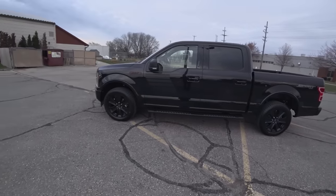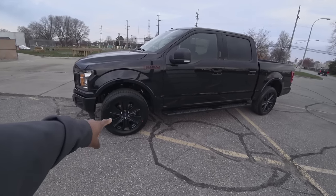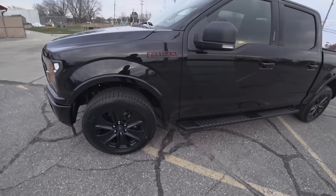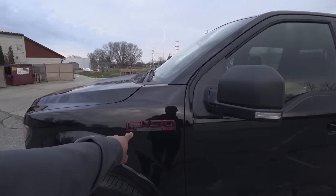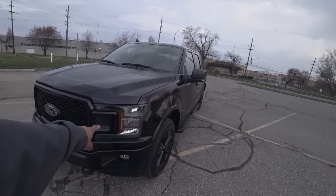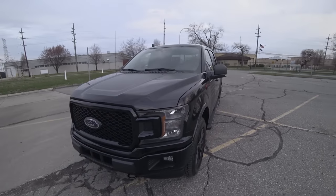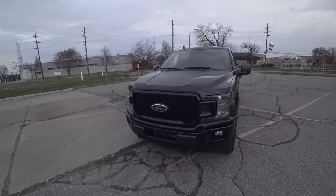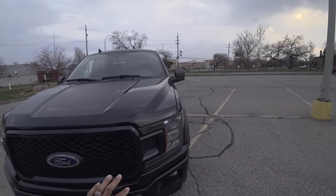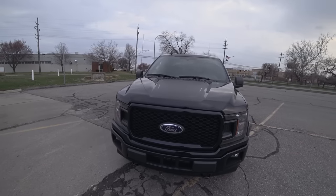It's a 2019 XLT Sport Package. It comes with the blacked-out rims — a different rim from the standard XLT — and different tires. You get Hankook tires, and you also get red lettering that says XLT. With the Sport Package, you get darkened headlights with a darker inlay behind the lens, giving it a nice aggressive look. You also get the honeycomb grille, which is one of my favorite features with the Sport Package.